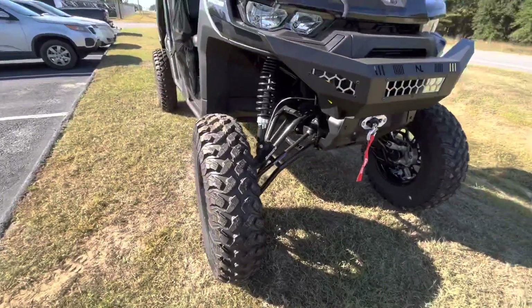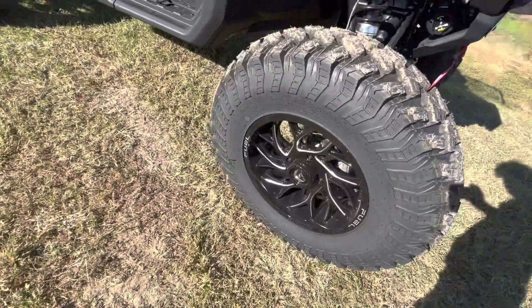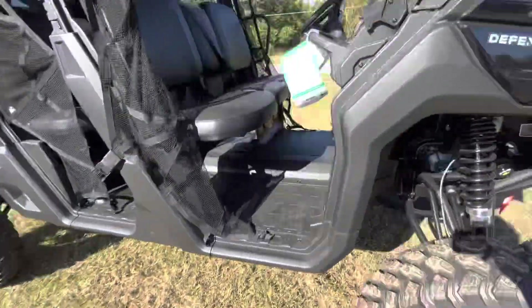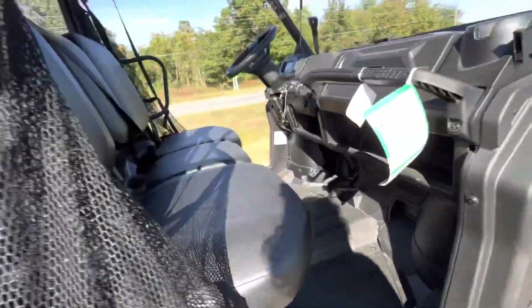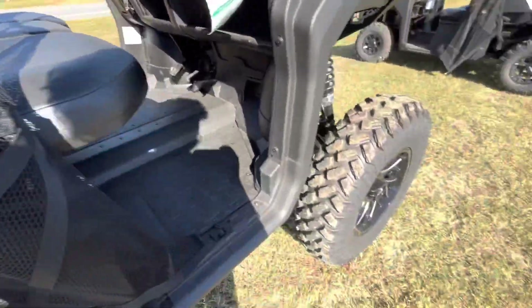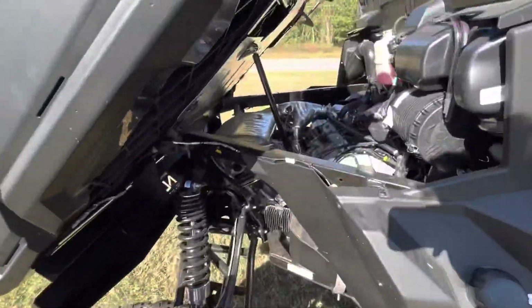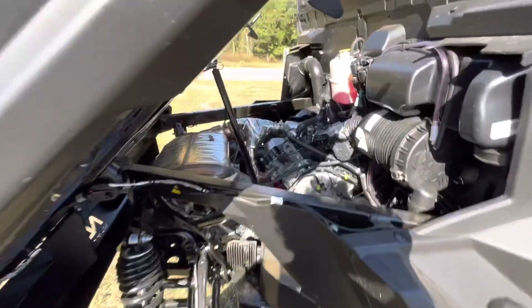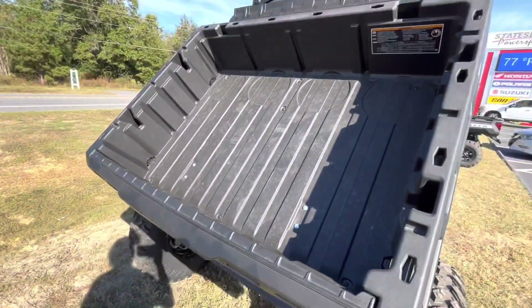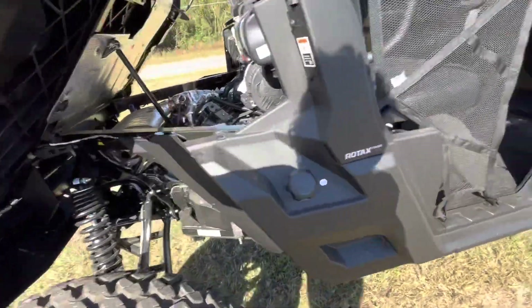It comes with the Super ATV A-arms on it with the axles. These are 35s by 18s with the fuel — I believe those are reactor wheels. Six-seater, plenty of room for your family and friends. Really nice tire, not too aggressive. Nice bed space — the bed moves, it's nice.